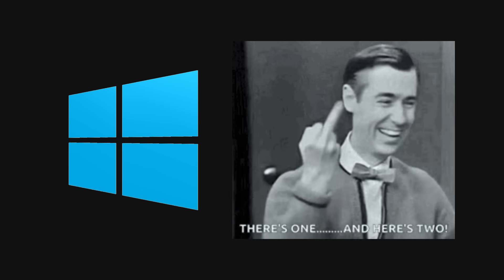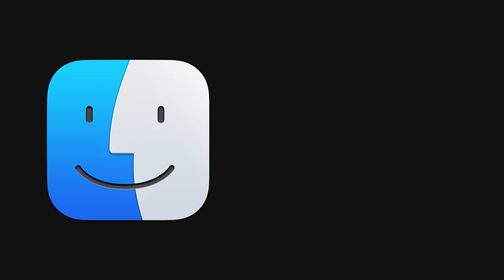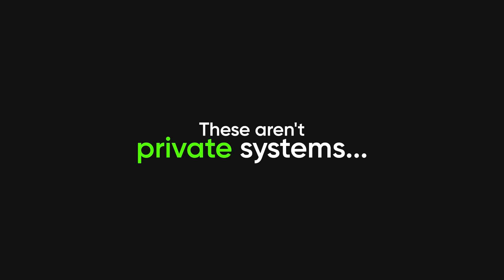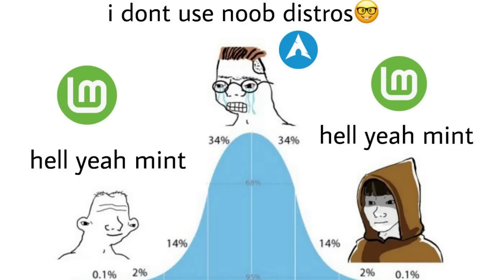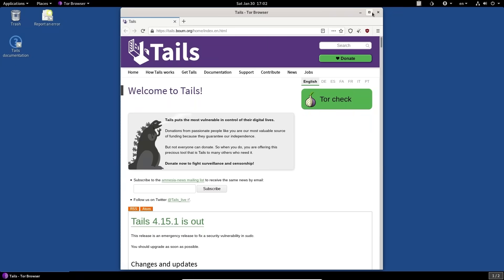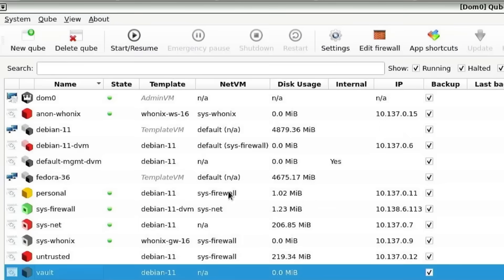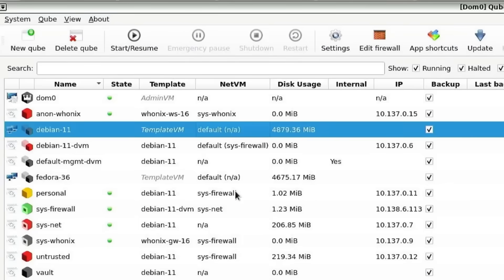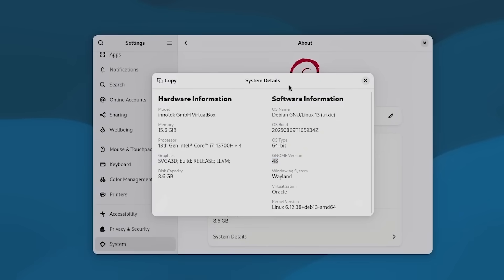Windows? Forget it. Microsoft collects telemetry even if you smash the disable button. Mac OS? Same story, but with a shinier logo. These aren't private systems — they're surveillance machines wrapped in marketing. Linux, though, is different. Nobody's forcing you into one ecosystem. You can actually pick distros built around privacy. Tails is a live OS that forgets everything once you shut it down — like digital amnesia. Qubes splits your system into isolated compartments, so if malware breaks one, it dies there. Debian is a rock-solid base you can strip down to the bare essentials. That freedom is the first real step toward privacy.